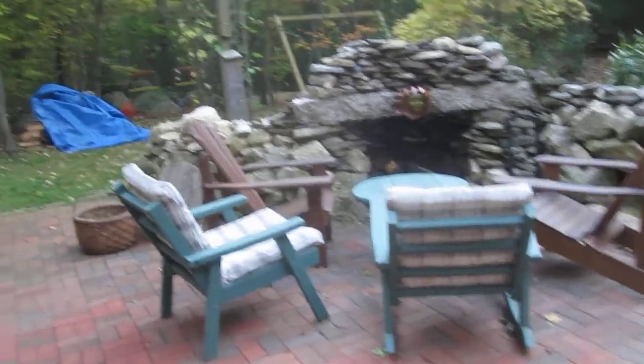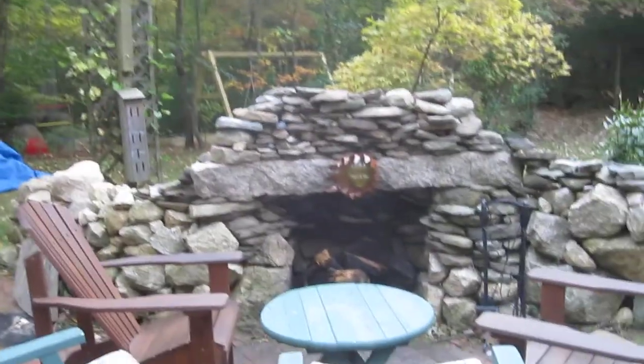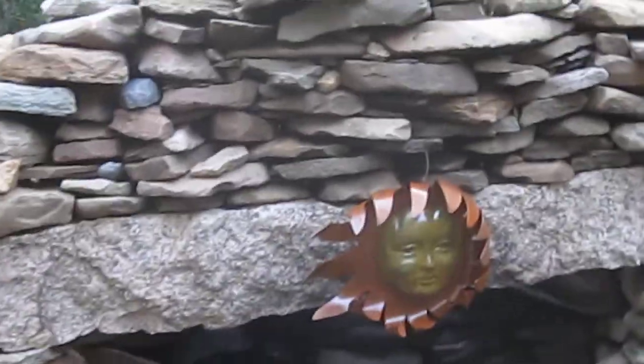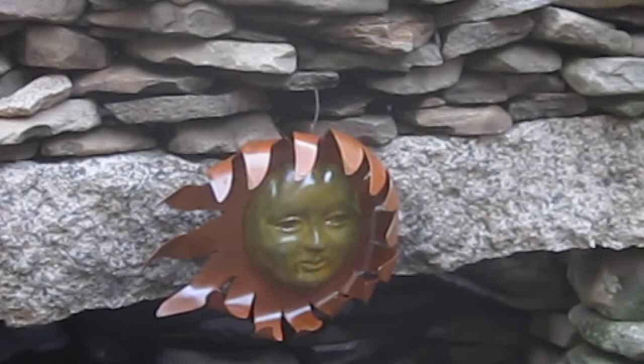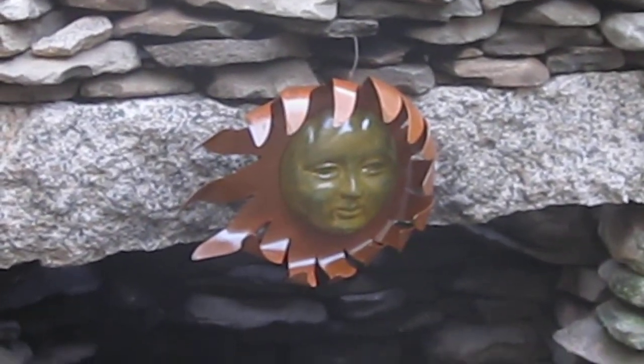And then of course I gotta water those plants — they look horrible. Here's a gift from Monica to me for our anniversary. Cast iron was the traditional theme for our sixth anniversary.